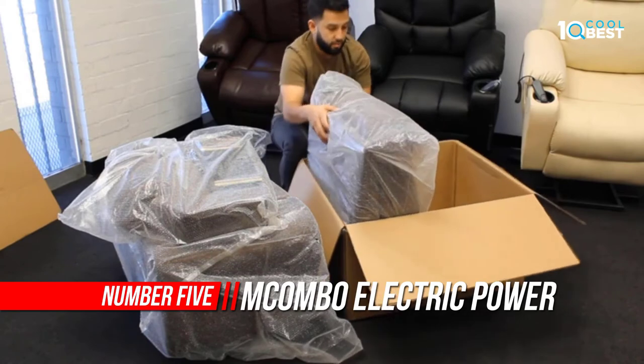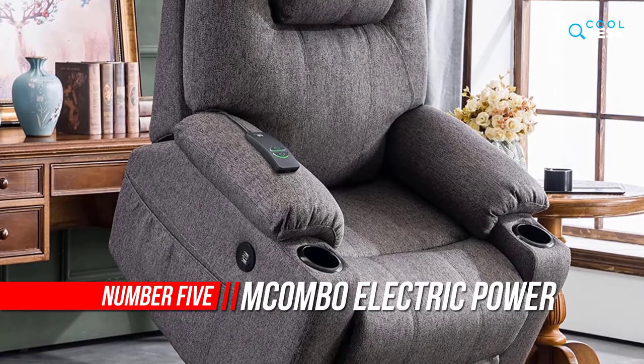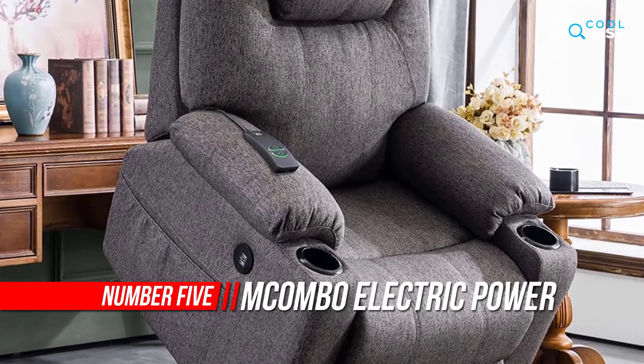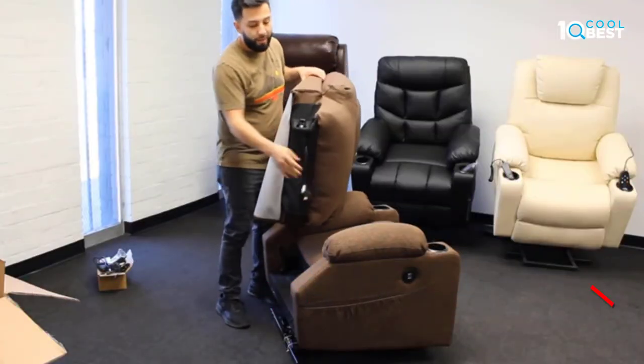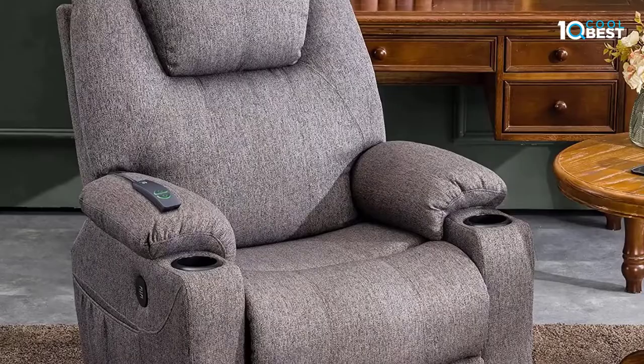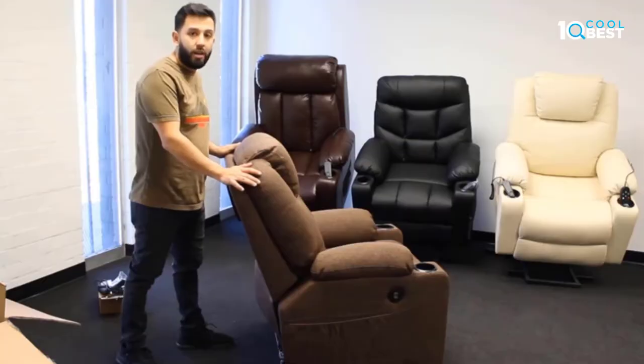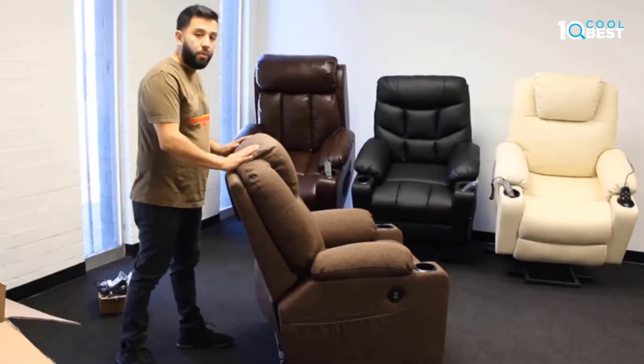Number 5: The Combo Electric Power Lift Recliner Chair. A lift chair is a powered device that looks like a conventional recliner. It can be used in an upright position or reclined with just the touch of a button. It's an ideal solution for anybody who has mobility issues or is recovering from surgery, as well as people with chronic back pain who can't get comfortable in a typical chair.